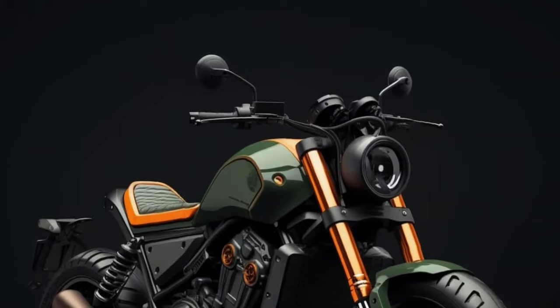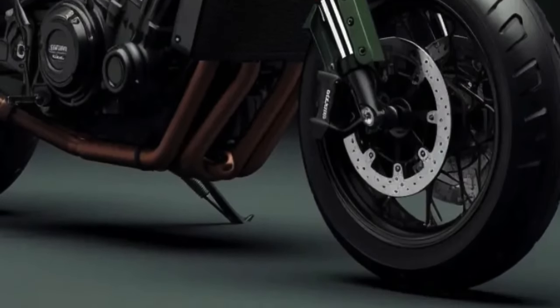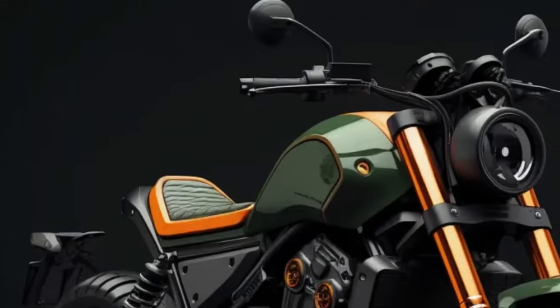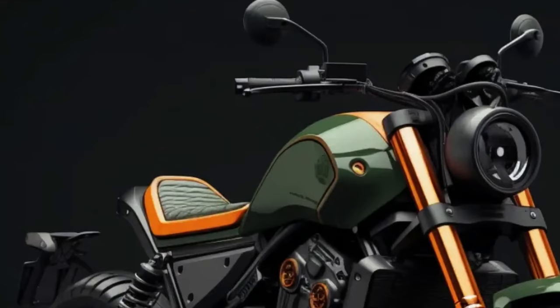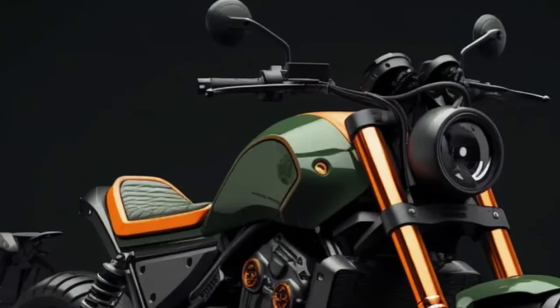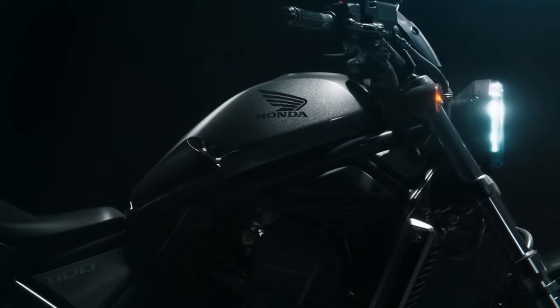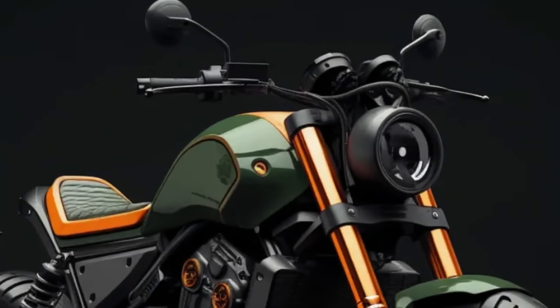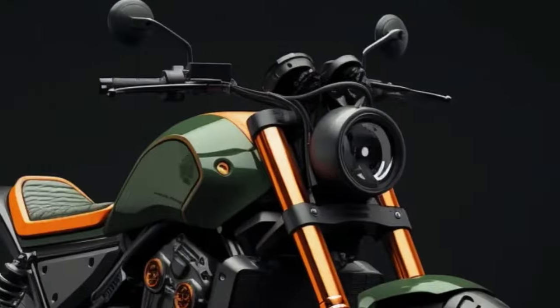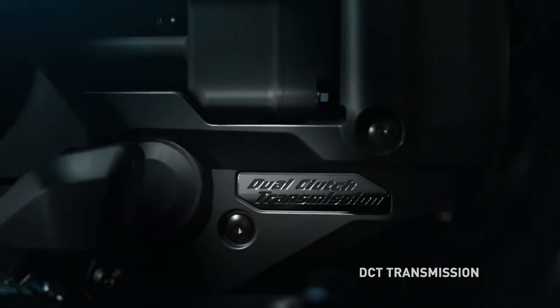2024 Honda Rebel 1100T — Body Style with Character. The Honda Rebel 1100 is expected to maintain its existence with the arrival of the Rebel 1100T DCT in its ranks. It is hoped that the 2024 Honda Rebel 1100 will still be the dominator among casual cruiser enthusiasts, continuing to prioritize power and modern handling to compete in its class.